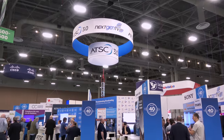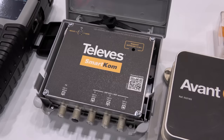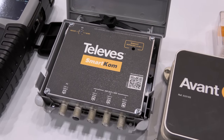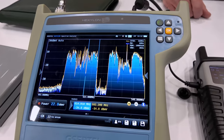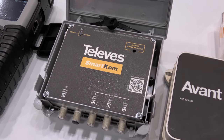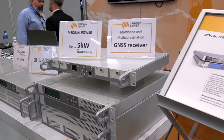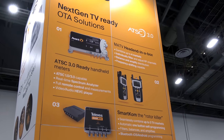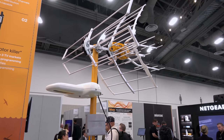Beyond ATSC 3.0 tech at NAB, there was some antenna tech from Telvis. Their SmartCom is one of the only true antenna combiners on the market that lets you combine up to three antennas on the same coaxial cable without negatively impacting reception — I include a link in the description below. Telvis also had a new indoor antenna on display, along with ATSC 3.0 broadcast equipment for TV stations. It's pretty amazing that this company handles both the broadcasting and receiving side of over-the-air television.